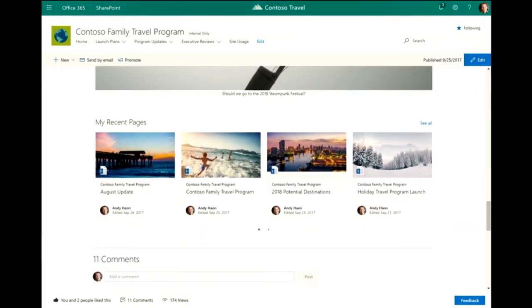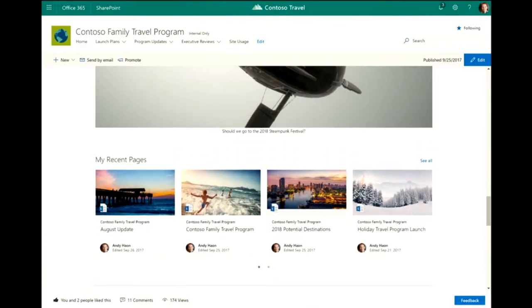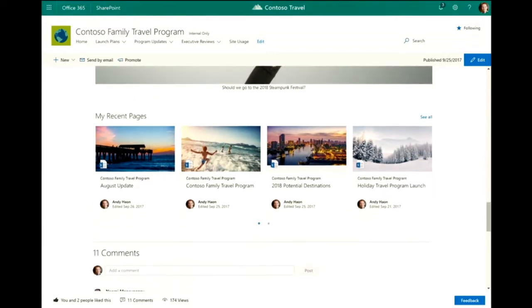Here's our highlighted content web part — a really powerful web part that many of you use today. One of the things I've done is configured it so that it shows content for the current user, which is a new capability we're delivering. Because I'm logged in as the current user, it surfaces up pages I've worked on based on configuration. At the bottom you'll see what we call our social bar — we're delivering the ability to like pages, comment on pages, and get view counts. As an author, that's really helpful for knowing how my content is doing and whether I'm getting engagement.